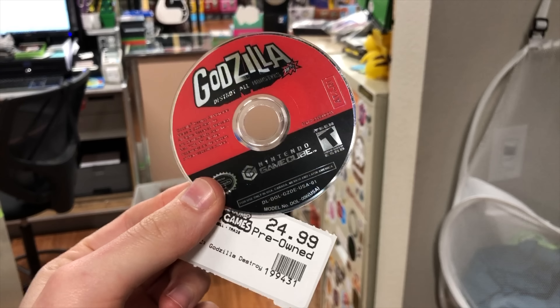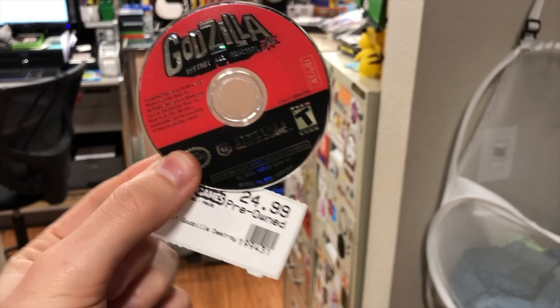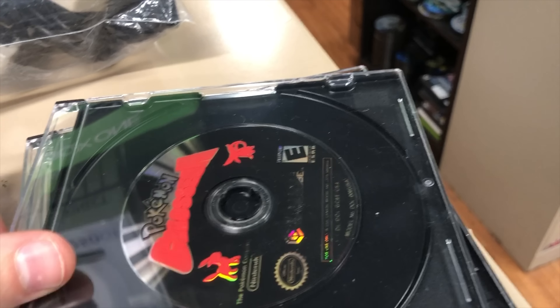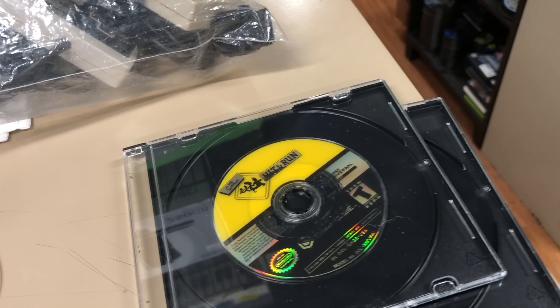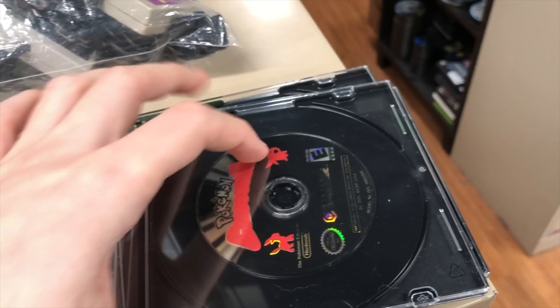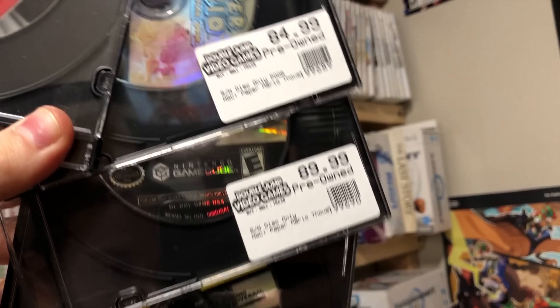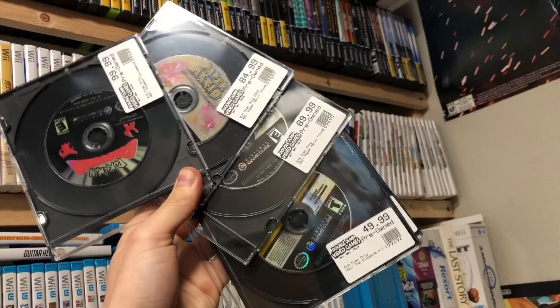Unfortunately the Godzilla GameCube disc from earlier — we resurfaced it and it's not working, so that's not available. But we do have these loose discs that were just sitting there: Hook One Coliseum, Paper Mario Thousand Year Door (two copies), Mario Kart Double Dash Hit and Run (two copies). Those will be available as disc-only and they are tested. The prices are insane but that is what they're going for — available now if you just wanted to play the game and don't need the cases.